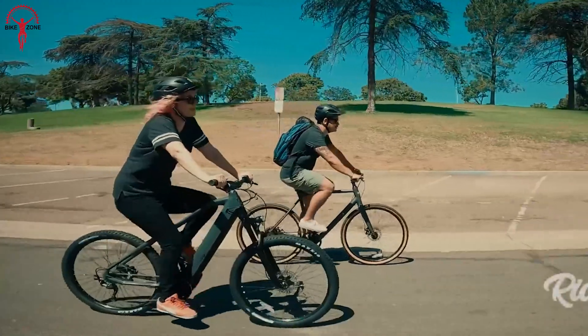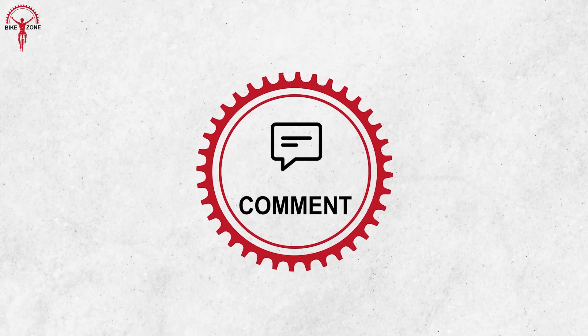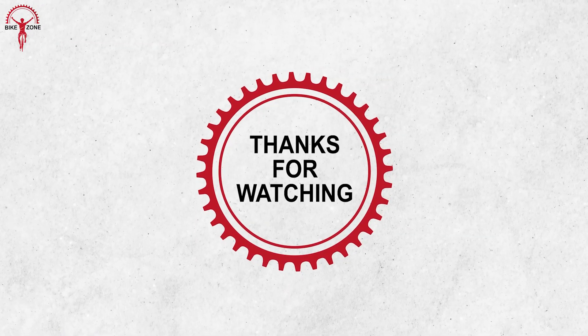That was our list of the 7 most innovative electric bikes. Let us know which one you would like to have. Please share this video if you find it helpful, and consider subscribing to this channel to help us grow.